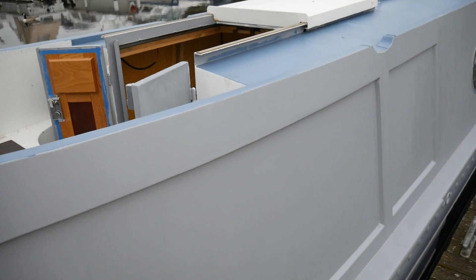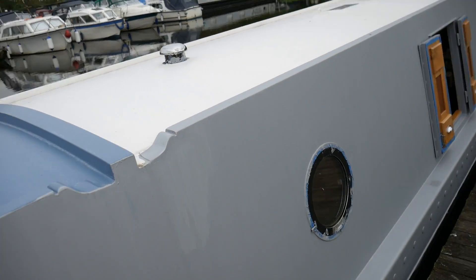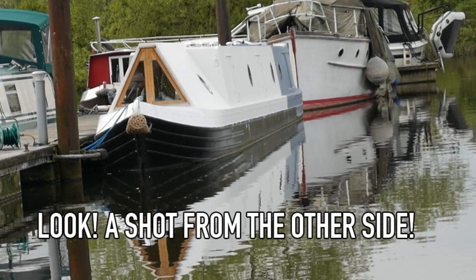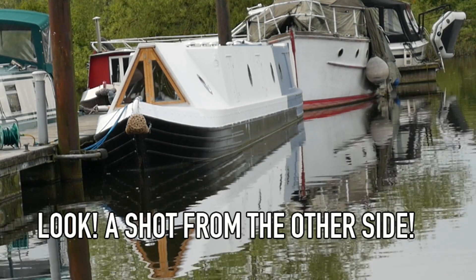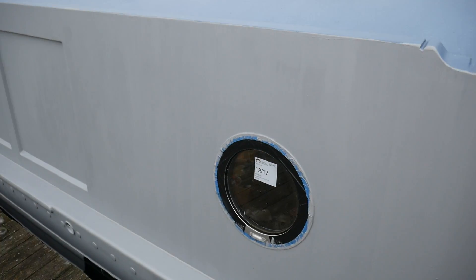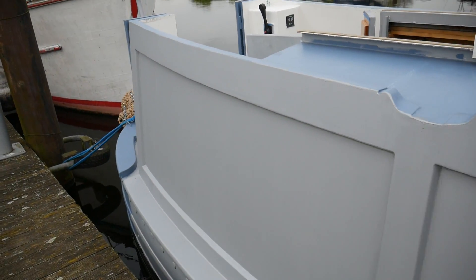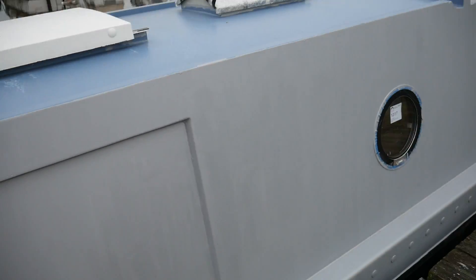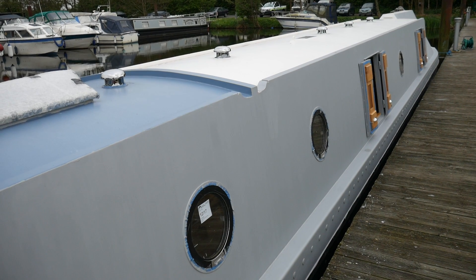Here we've got the outside of the boat. I'll try and get a shot from the other side as well, because we have actually painted almost the entirety of it, at least to an undercoat level, except for this side which is currently only done in primer. We did the primer in December and we got two coats of primer on and then said no, that's quite enough.